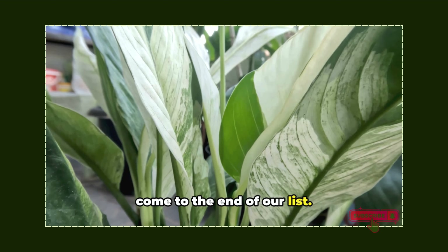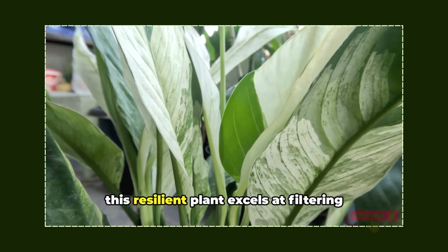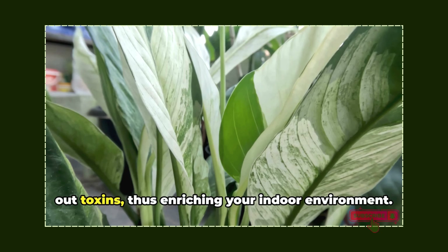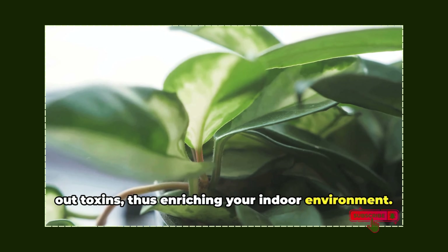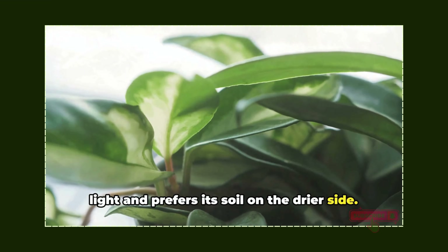Finally, we come to the Chinese evergreen, the end of our list. A true survivor in low-light conditions, this resilient plant excels at filtering out toxins, thus enriching your indoor environment. It's not particularly demanding about light and prefers its soil on the drier side.